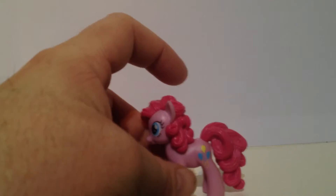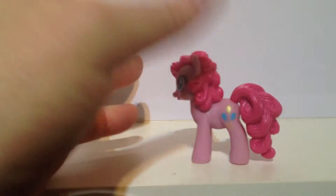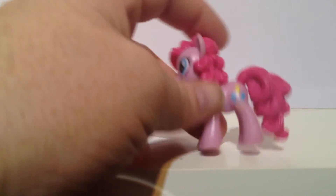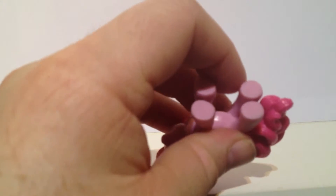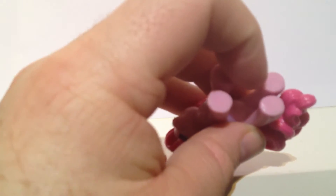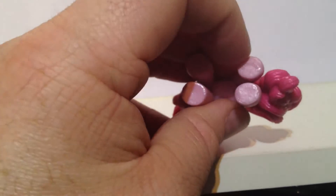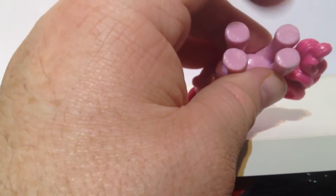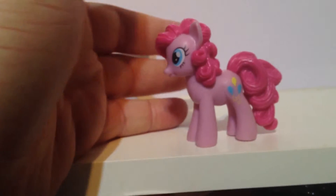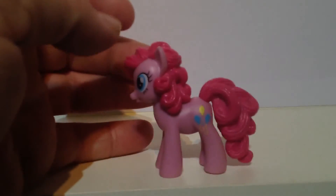This is Pinkie Pie and as you can see she is well sculpted. You might not be able to see it here but right here on the hoof she is an official Hasbro thing because it's copyright Hasbro there. I think these will be made specifically for the magazine of course. The cutie mark is absolutely accurate.